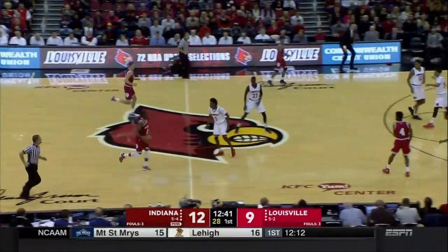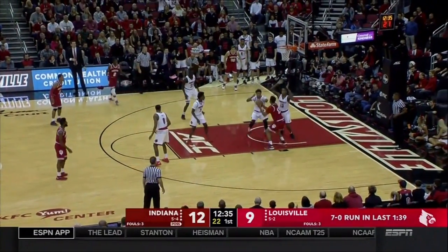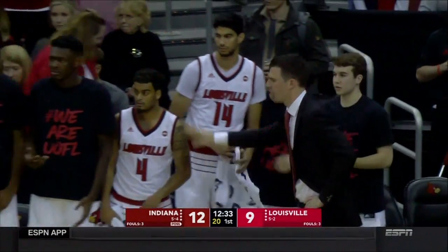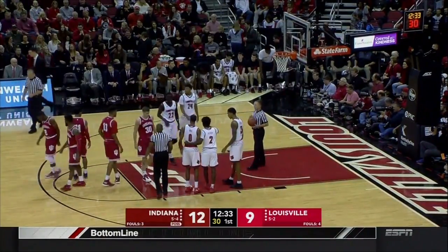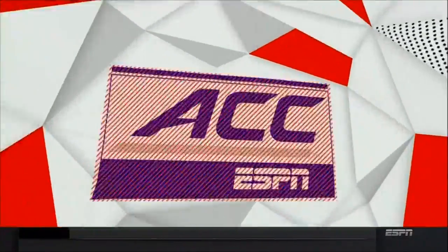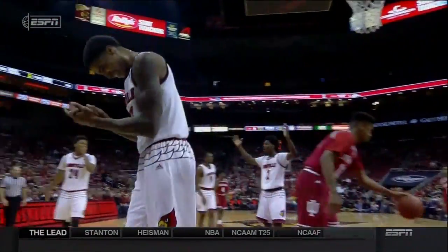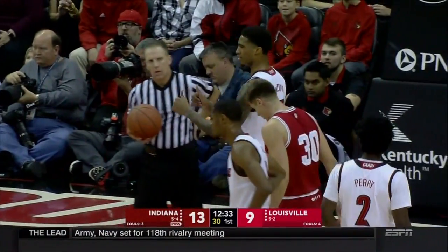Morgan draws the double team and draws the foul as well. There's an example of Indiana trying to play inside out — get the ball inside to Juwan Morgan or Deron Davis, let them touch it, and then play off of them. Morgan went right into the chest and got Ray Spaulding off the floor. When you're that long with a 7'5" wingspan, you have to be second to leave the floor — you cannot leave before the offensive player.